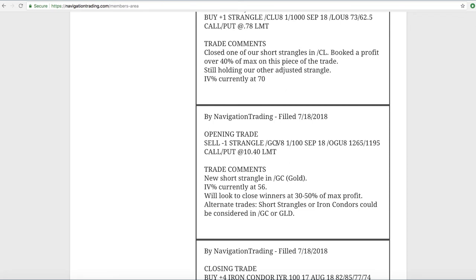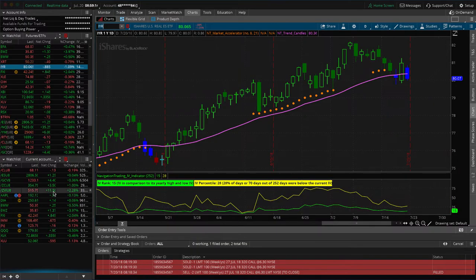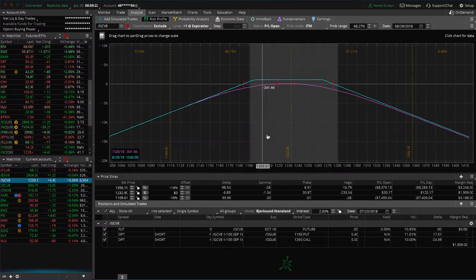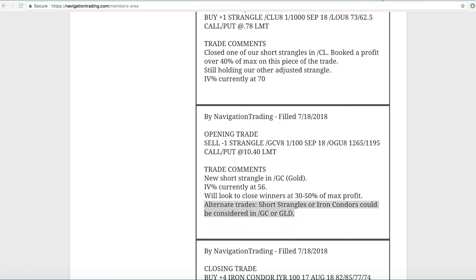Next trade was an opening trade in forward slash GC — the gold futures. We got a spike up in implied volatility over the 50 level, and it climbed even higher after I put this trade on up into the 70-plus range. We decided to put this on in the futures as opposed to the ETF GLD. I did state as an alternate trade you can do a short strangle or iron condor in GC or GLD, but we chose GC because of the efficient use of capital you get with futures. With one contract we've got a max profit potential of $1,040 for less than $2,000 of initial capital.